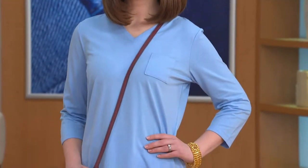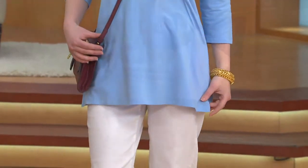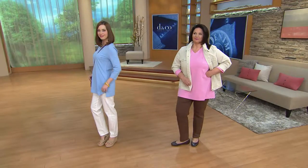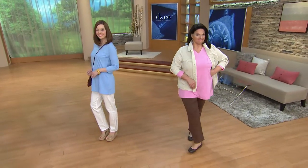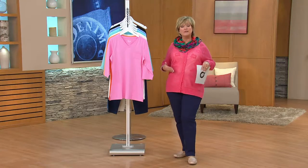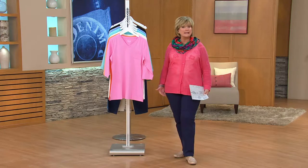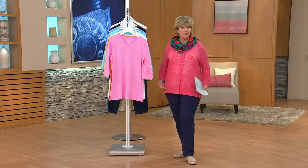I've had a lot of ladies say, 'Carolyn, I don't know if I like that long shirt under a shorter jacket.' Well, let me tell you, it is definitely in style, but I totally get that you don't want it to be super long under something super short. So this is a really nice length — if you're wearing a regular-length jacket or cardigan or something, it's a really nice longer top to wear underneath.